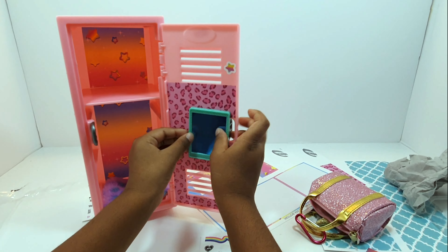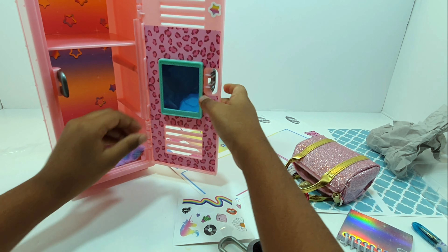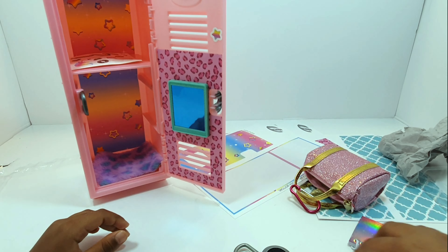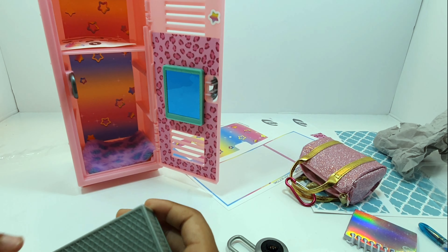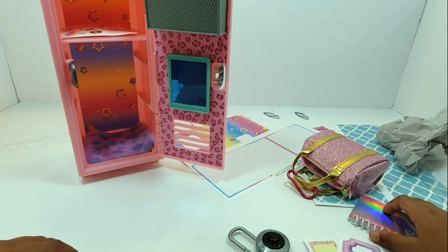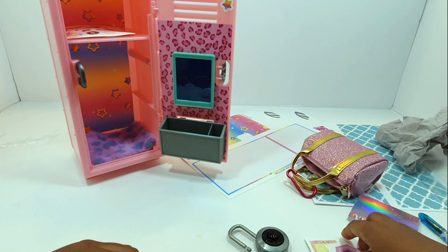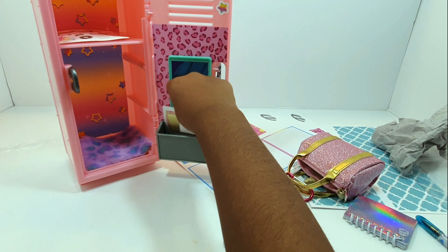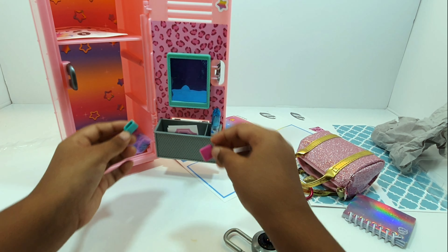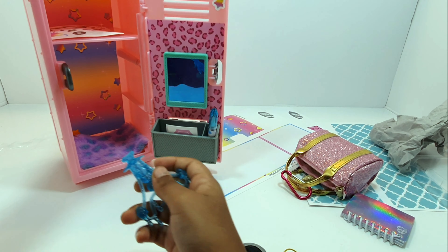So the mirror goes here. There we go! We could put this on the shelf for a different time. This could go over here, and I'm going to put it here like that — then you could put it at the bottom. You could put the stickers and the pen in there, so I'm going to put the sticker in. This book I'm going to put in later. This charm could be for the lock, so I'm going to put it there.